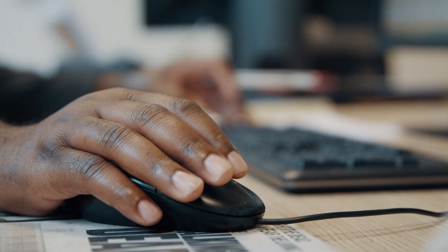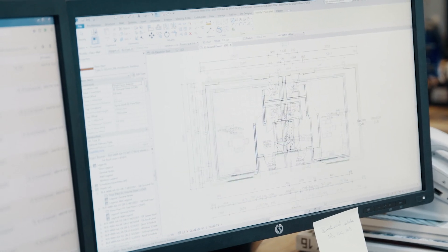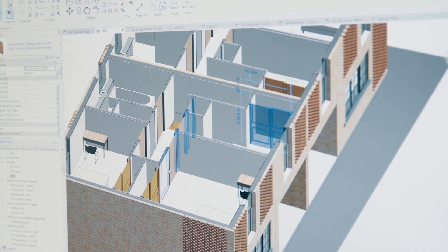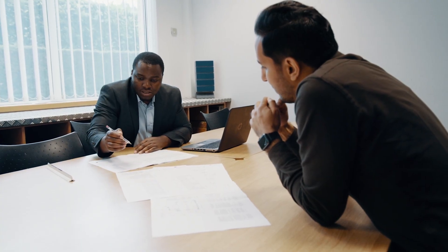BIM stands for Building Information Modeling. In most cases we take 2D drawings from our clients and reconvert those into 3D models, which we then have to input the BIM component into. Whenever you have that kind of 3D effect to it, that becomes more interesting to look at, and that alone requires high creativity.